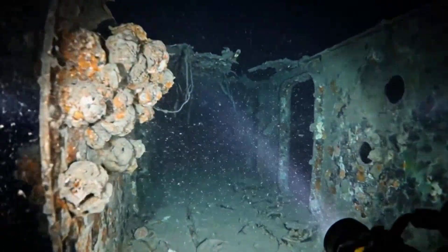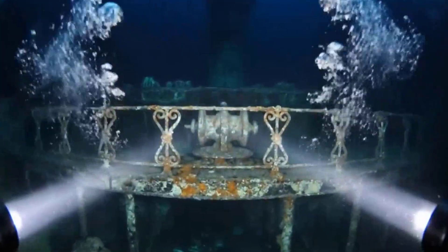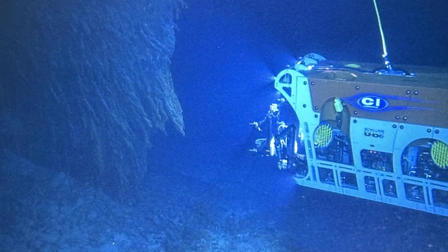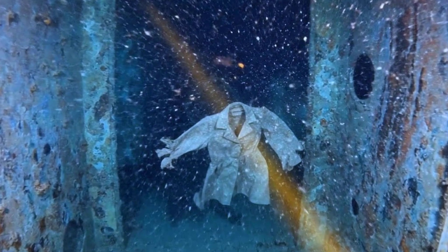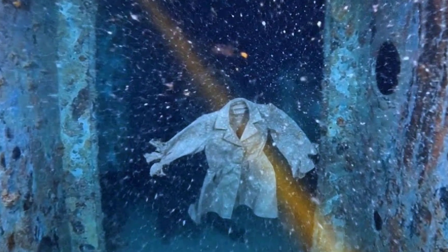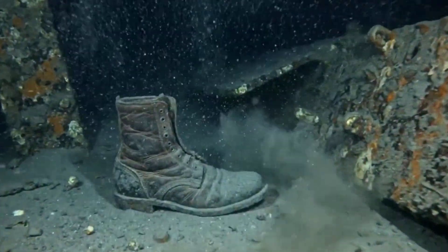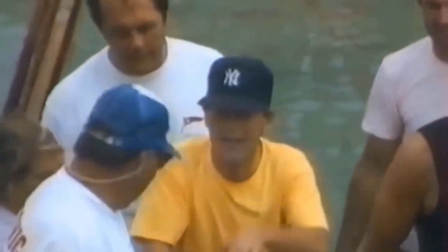For over a century, the Titanic's inner chambers remained sealed and untouched — until now. An underwater drone, braving pitch darkness and bone-crushing pressure nearly 12,500 feet down, has crossed the threshold no human ever has. Inside, it finds eerily preserved belongings, a sealed journal, and something hidden the world never expected. What the drone saw is about to rewrite our understanding and raise profound questions that science alone cannot answer.